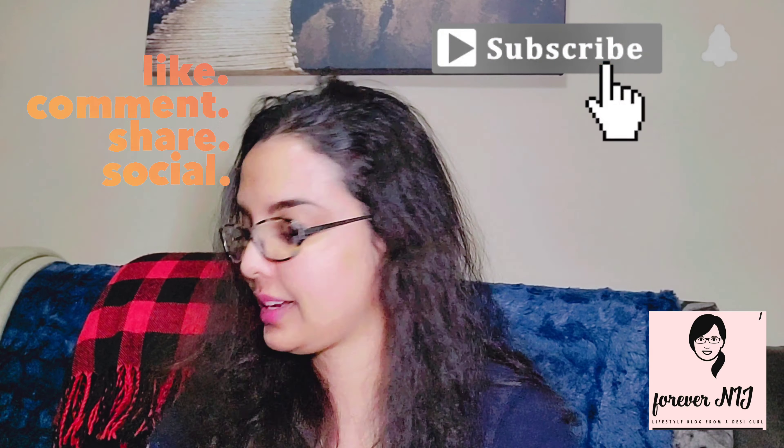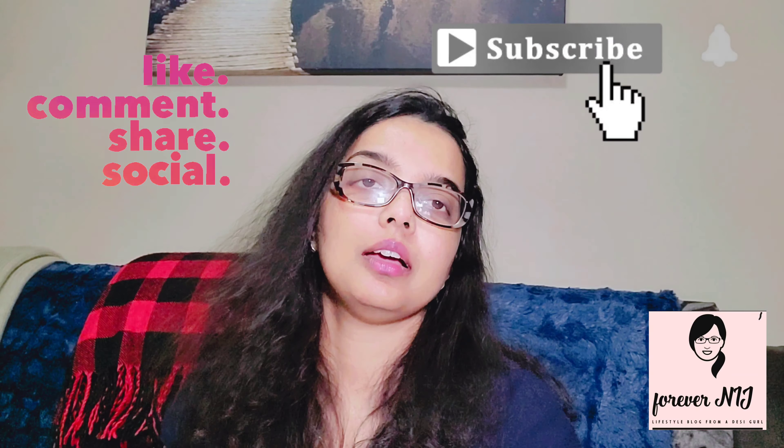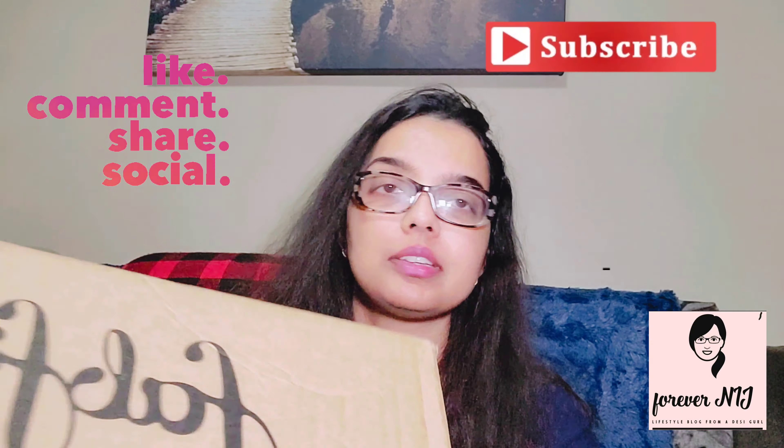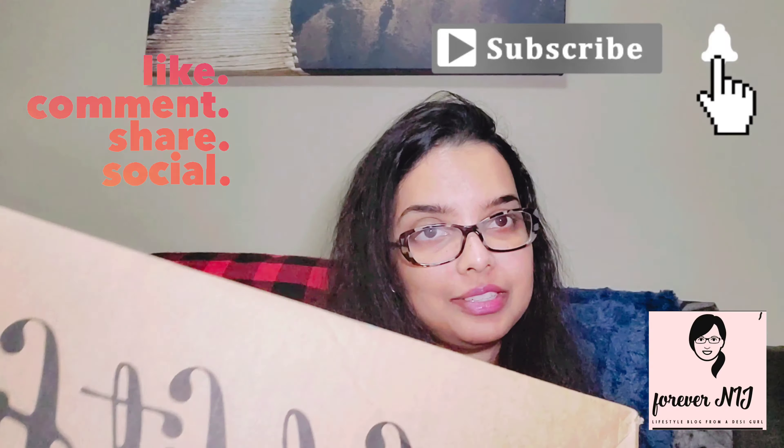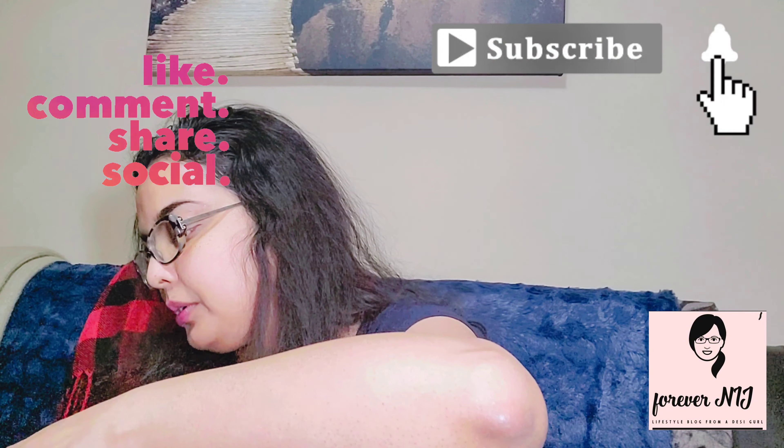Hello my lovelies, hope you guys are doing well and staying safe. Today I want to share with you the newest Fat Fit Brown add-on item that I have received. One thing about Fat Fit Brown is after their add-on opens up and you choose something from it, it takes a while for it to come, so by the time you get it there are many surprises.